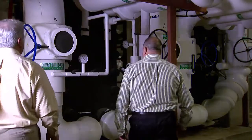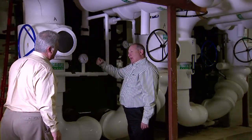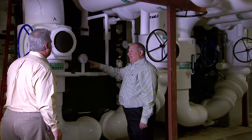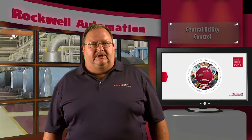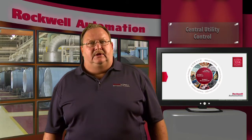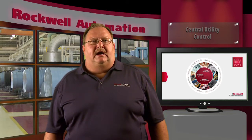Customers come to us to help them properly control chiller dispatch, cooling towers, and pumping systems so they can produce chilled water at the lowest possible cost. Rockwell Automation's energy management team has many years of experience deploying control systems for central utility plants. We use our suite of products to build industrial-hardened, highly reliable control solutions to optimize these plants.